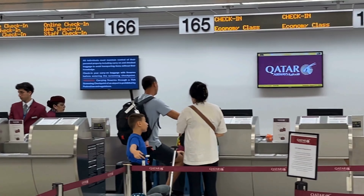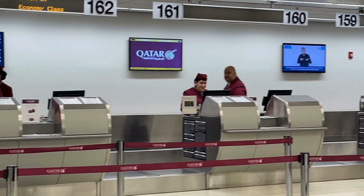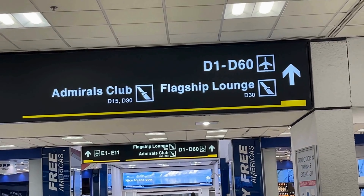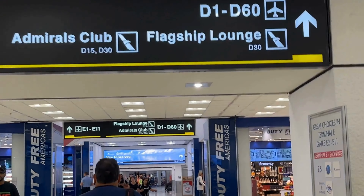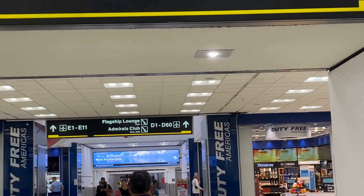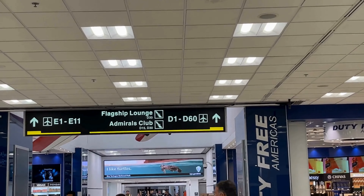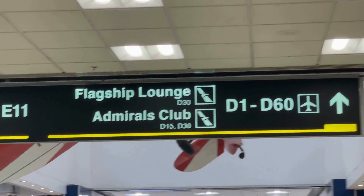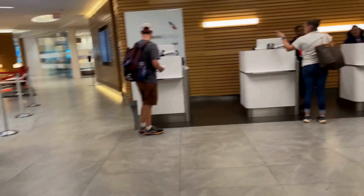While their in-flight service is top-notch, the ground experience leaves a bit to be desired. If you're a One World Sapphire or Emerald member, you'll have access to the American Flagship Lounge at Miami, located near Gate D30. Let's take a quick tour of the Flagship Lounge — if you'd rather jump ahead to the boarding, feel free to skip forward.